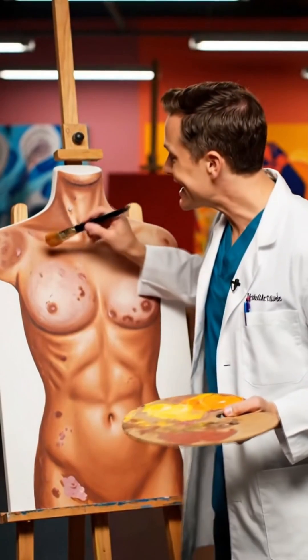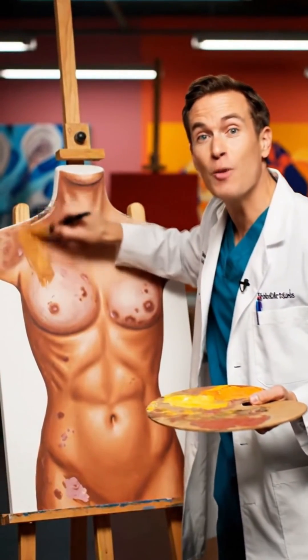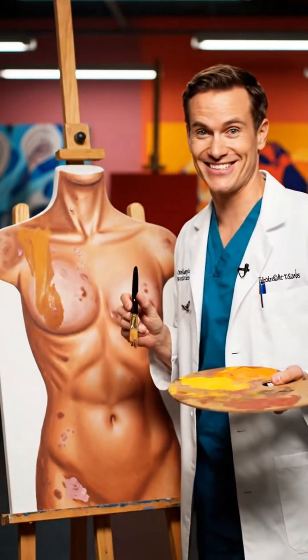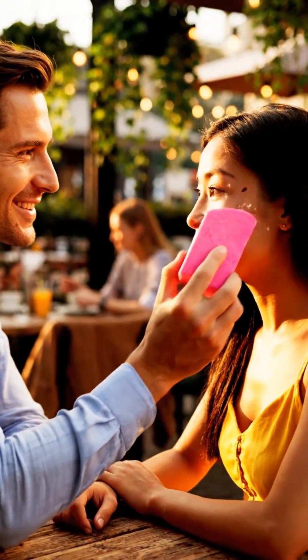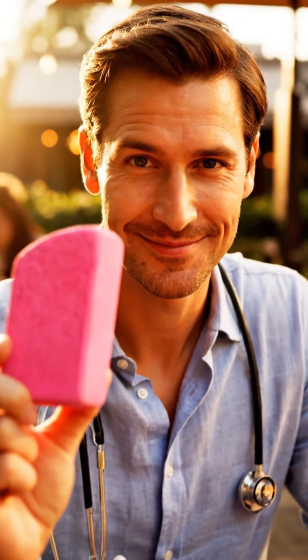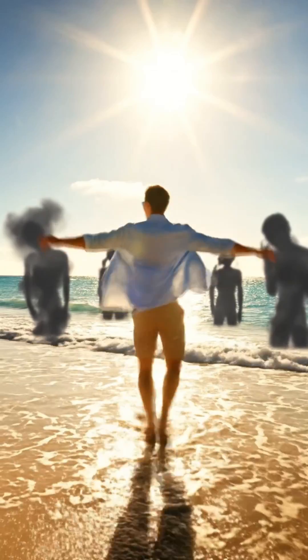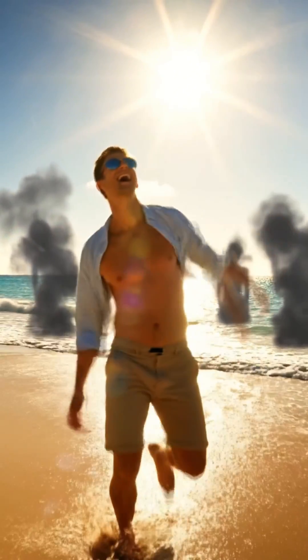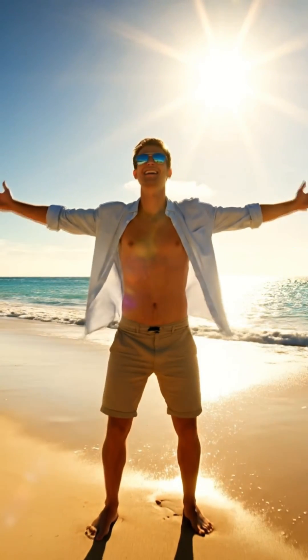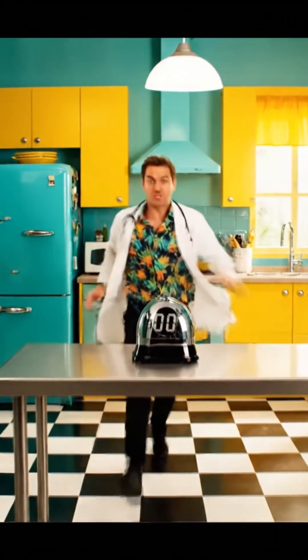For vitiligo, it can enhance repigmentation when paired with other therapies — it's like a skin artist. And melasma? It improves outcomes when used with your topical treatments and, of course, sunscreen. For those with sun allergies like polymorphous light eruption, it decreases flare-up frequency and intensity, letting you dance in the sun.